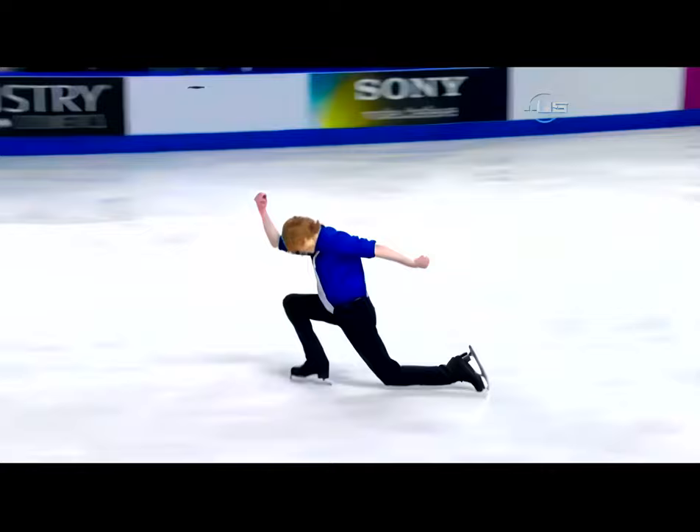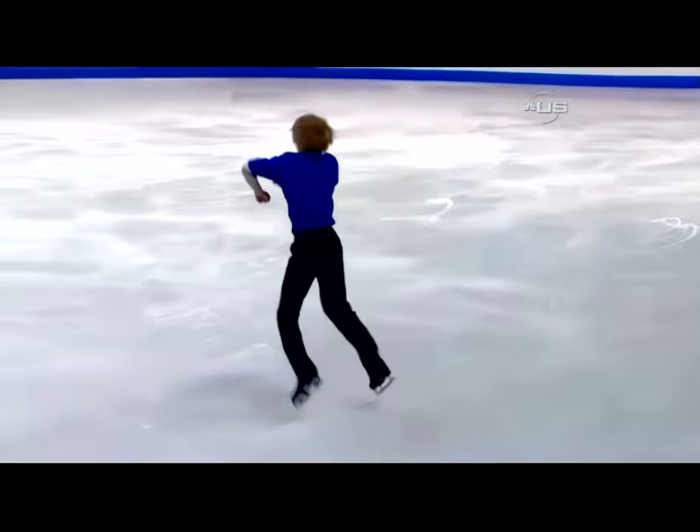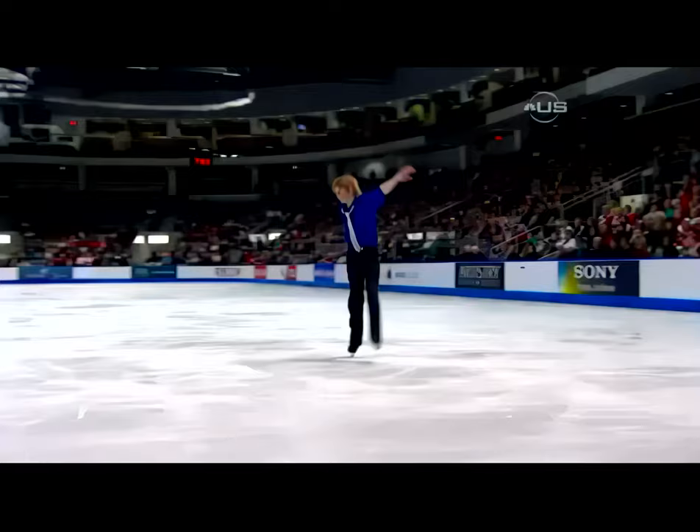But the quads add up quickly. They do — they bring your value of technical right up there. And he did them well. So you get a base value of those elements, you get a certain point. Then he also had a grade of execution; he executed them well. So he's going to get plus points for those as well.